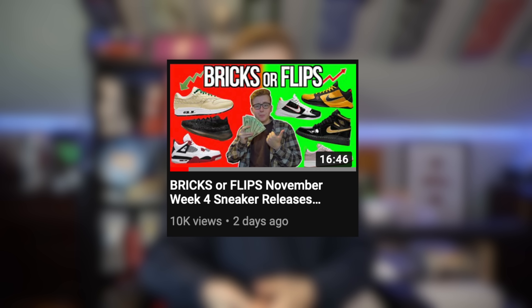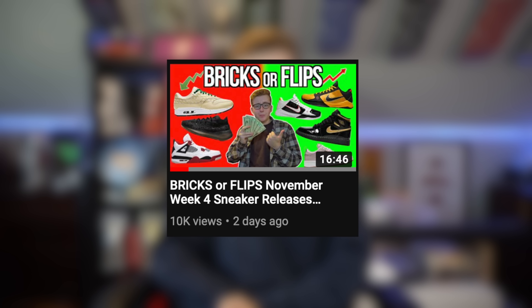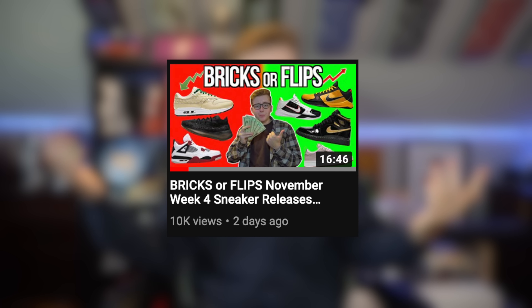In this video we're gonna break down the entire release schedule, where you can get them, your best chance at copping, and resell predictions. As for this weekend's releases, we did break that down in Monday's video — make sure you check that out. The Jordan Fours this week are a great cop. Black Friday is gonna be a huge day — we're gonna have a vlog post up tomorrow from Supreme, and we're probably gonna go to Palace and catch some PS5s.